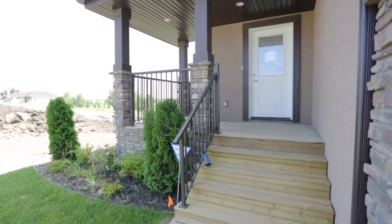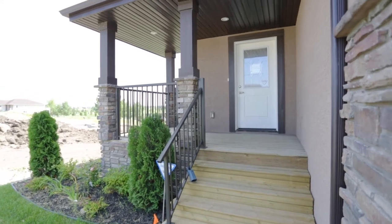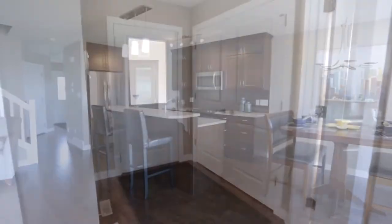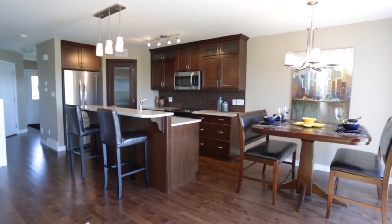As you step inside the front door, you're welcomed home to an elegant foyer offering an abundance of natural light. Just stepping inside melts away the business of the day.